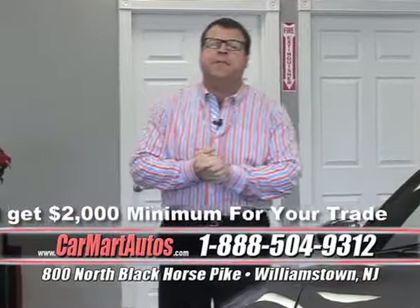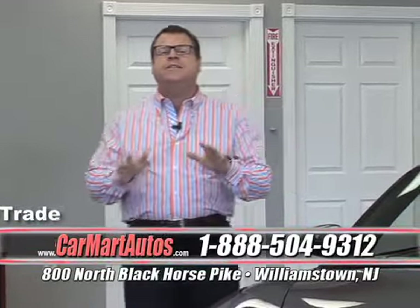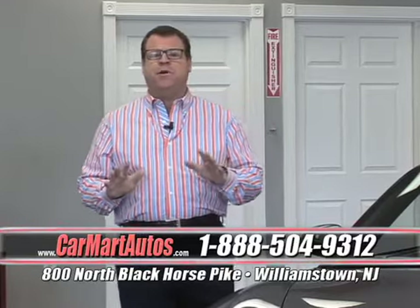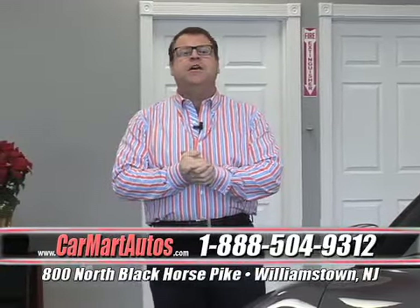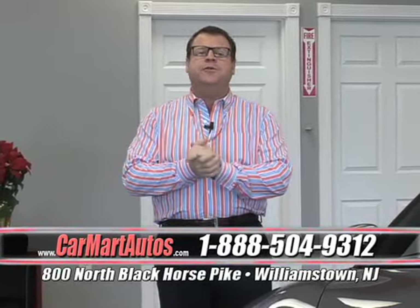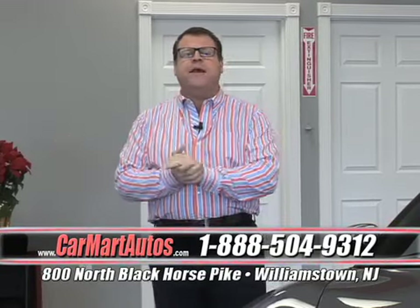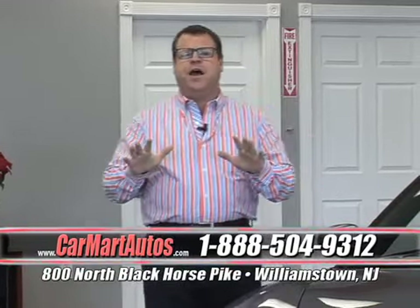We're giving $2,000 minimum for any trade. Whether you drive it in, drag it in, tow it in, or simply bring us the title, we guarantee you $2,000 for your trade as a minimum — it could be worth more, but it cannot be worth less. And that's on top of our already discounted low prices. Every vehicle in the Car Mart parking lot comes with a lifetime oil change for free. You buy from Car Mart, we'll change the oil for as long as you own the car, free of charge. In addition, every car you're about to see is Carfax certified.